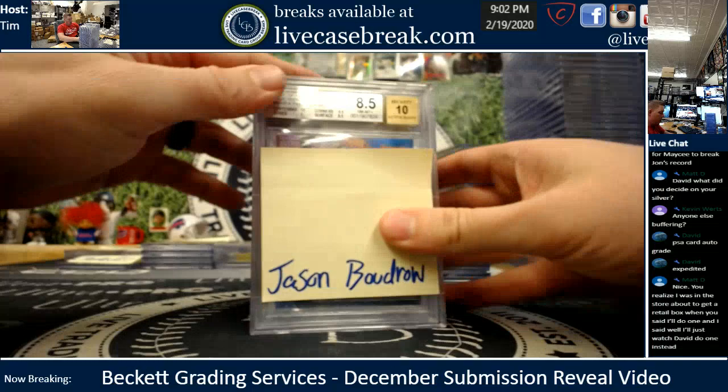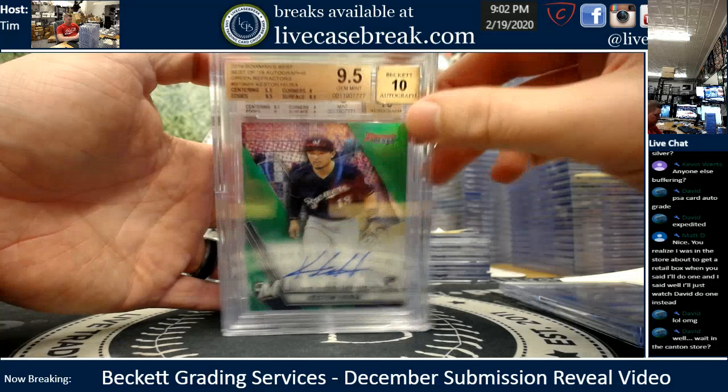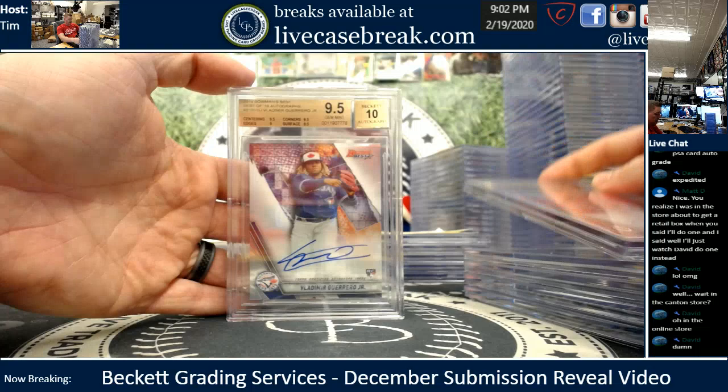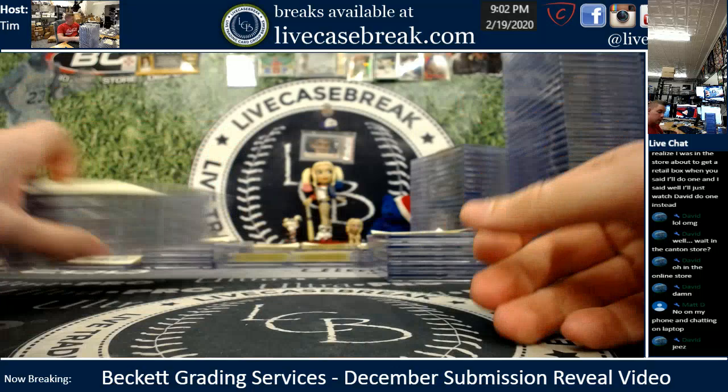Mr. Boudreau, you had six total. Pete Blue from Best — I think that's your worst grade. Keston Green, Vladdy Atomic Franchise Favorite — is that a 25? Yes. 9.10. Manoa Atomic, Carter Kaibum — beautiful red right there. And your last grade, little Vlad Best of 2019 Rookie Inc. with a 10 auto — a rarity. Six total cards for you, Jay.